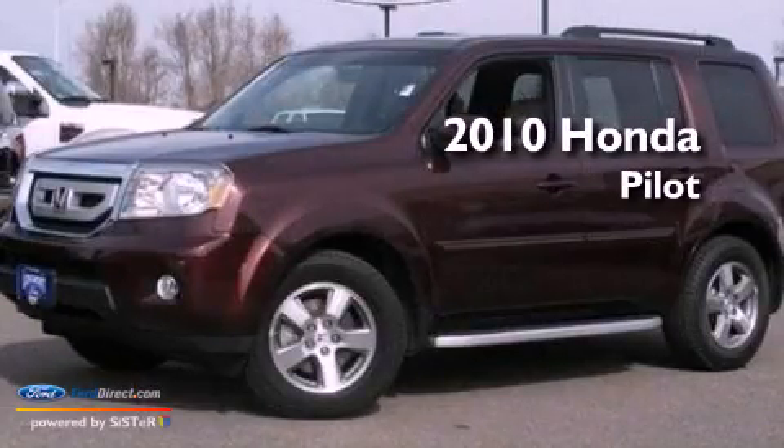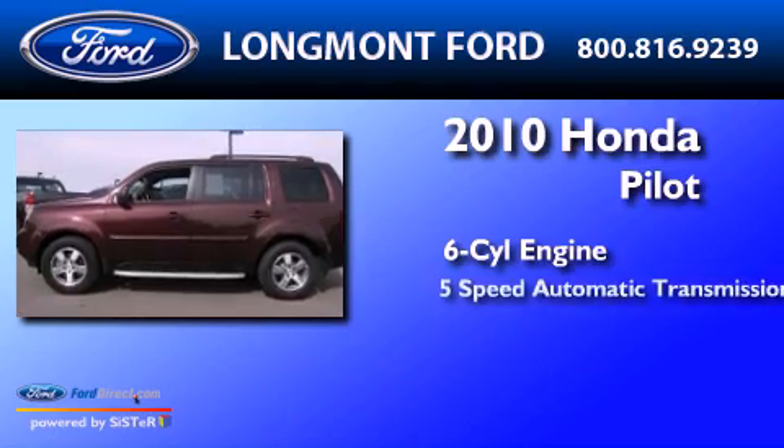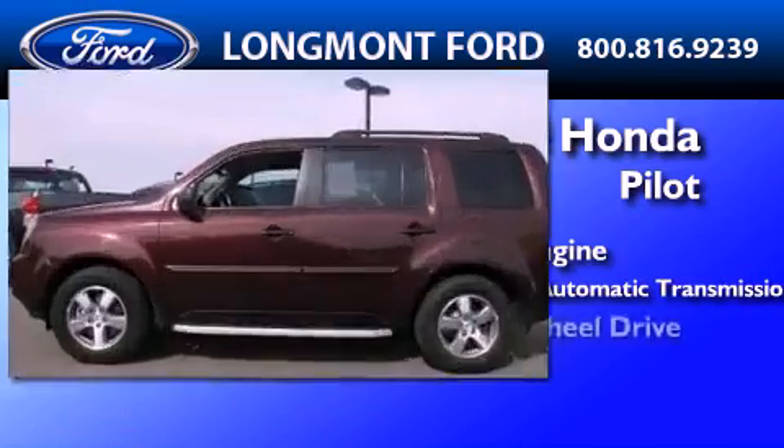This is a 2010 Honda Pilot. It features a six-cylinder engine, a five-speed automatic transmission, and four-wheel drive.